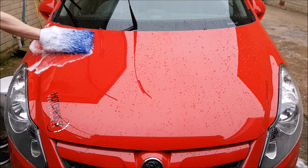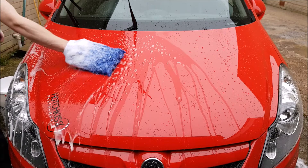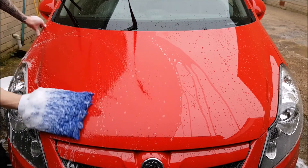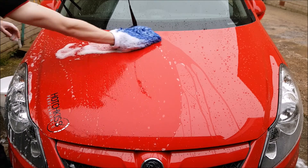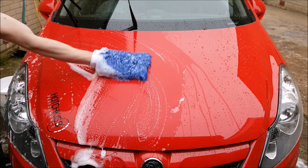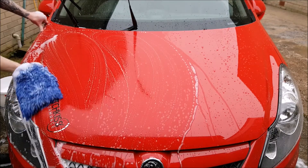The first thing I noticed with this shampoo — as soon as the mitt touched the panel — was just how much lubrication was there. The mitt just glided over the panels smoothly and effortlessly, which gives you that peace of mind that the shampoo is doing its job and adding lubrication to the wash process.